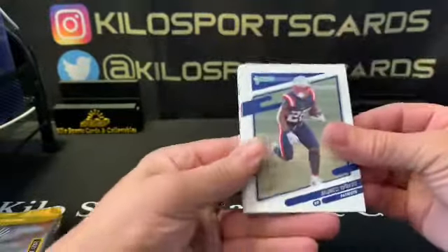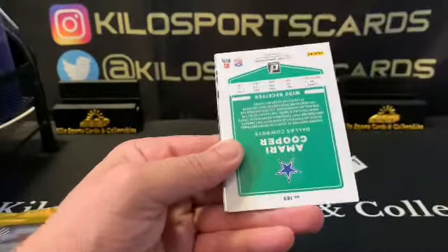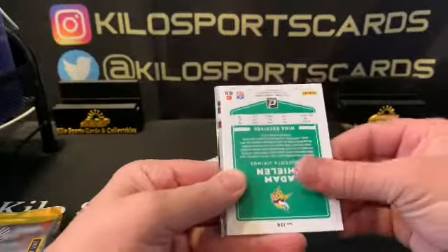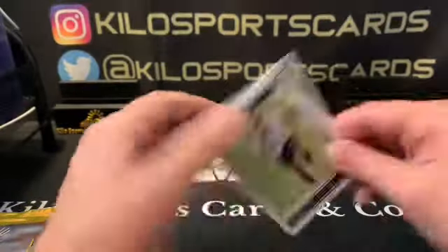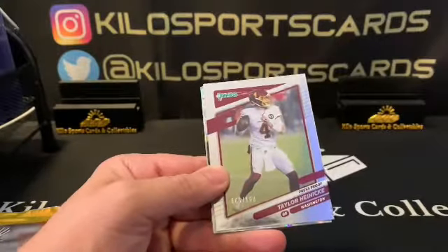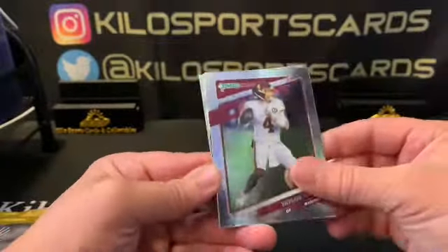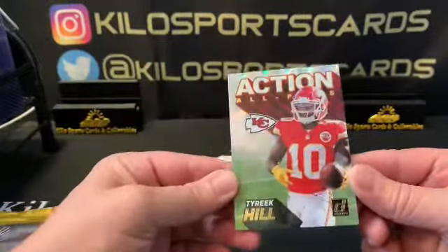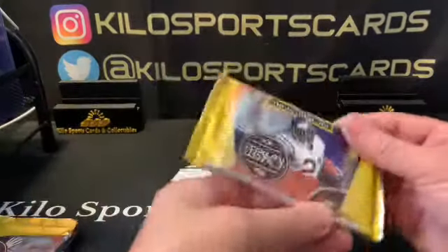Now 2021 Donruss. I used to have good luck with Donruss but not lately. We got James White, Lamar Jackson, Johnny Hecker, Michael Vick, Amari Cooper, an Adam Thielen helmet-off version, a Patrick Certain rookie, a Tyler Heineke press proof silver numbered 8 out of 100 — he's actually doing pretty well — a Terry Bradshaw Legend Series, and a Tyreek Hill Action All-Pro insert. Pretty cool.